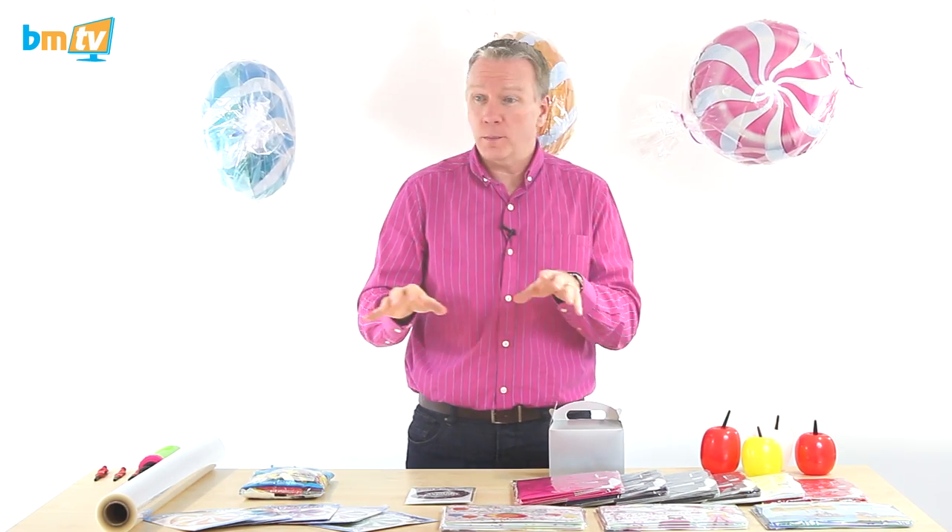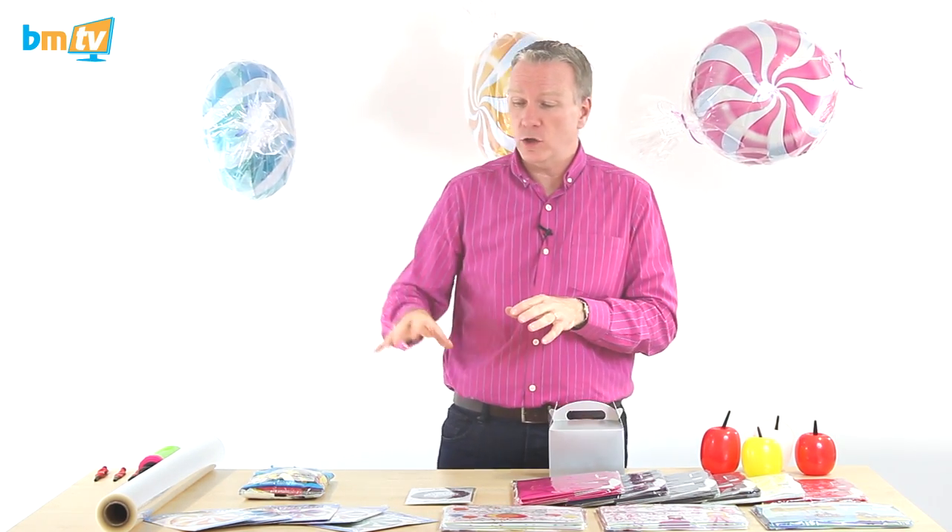Hello, Greg from Balloon Market here and welcome to BMTV. A few things this week — first I'm just going to show you a few new items that we've got in stock.